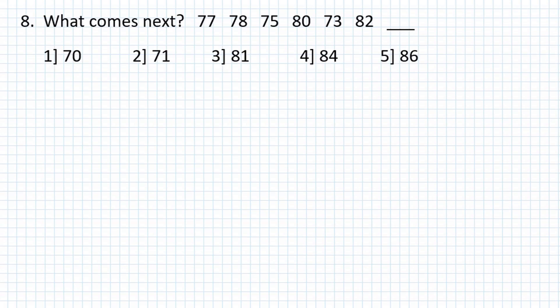Problem number 8: What comes next? 77, 78, 75, 80, 73, 82.